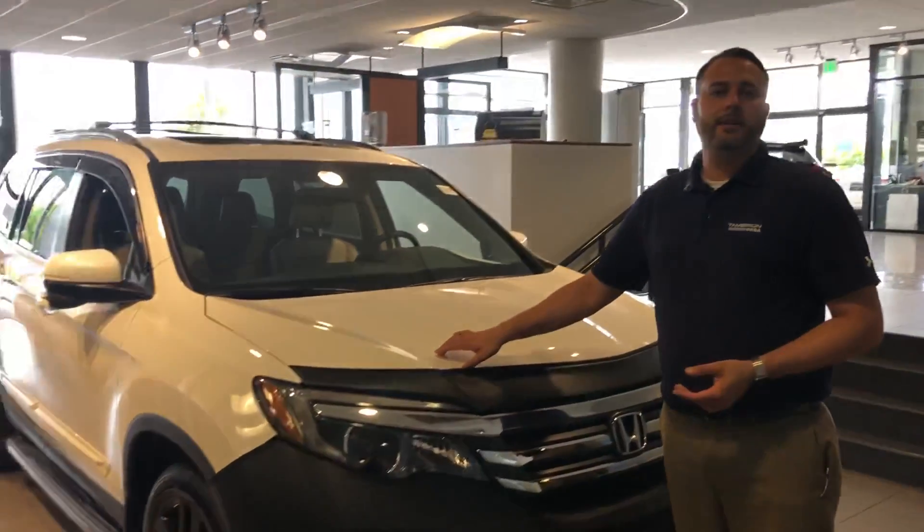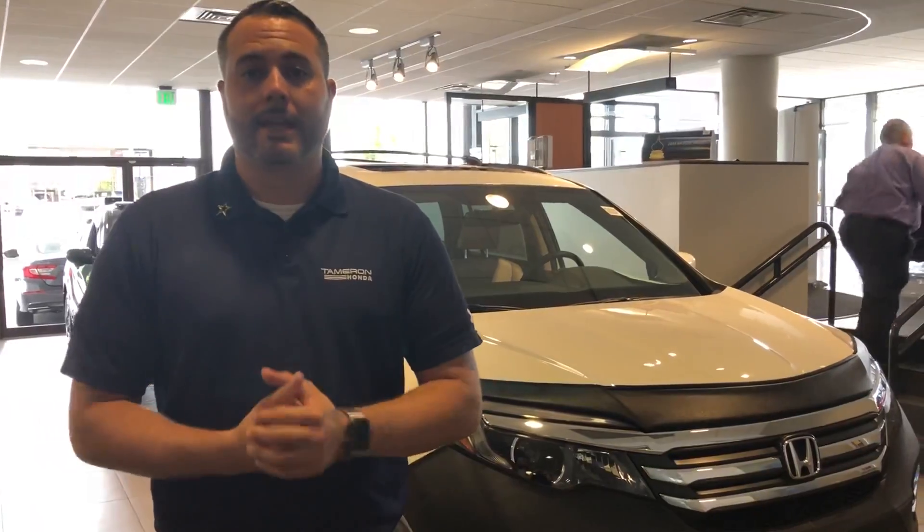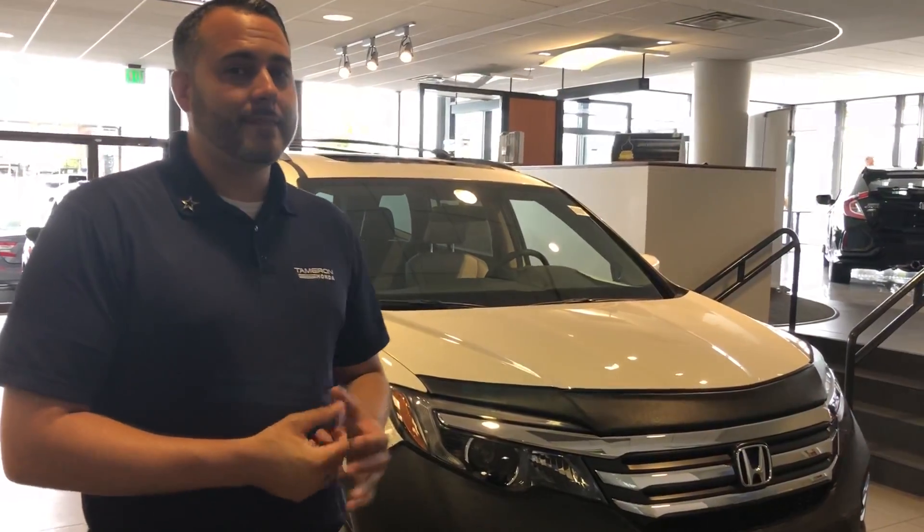I have a 2018 model right here in the EXL package. We have multiple packages available for you to choose from, and we're the premier dealer here in the state, Lonnie, so we're going to have the best inventory selection.